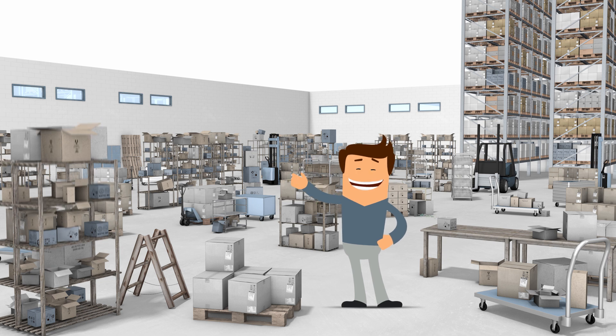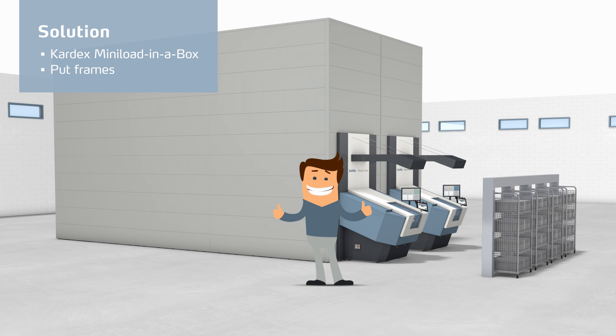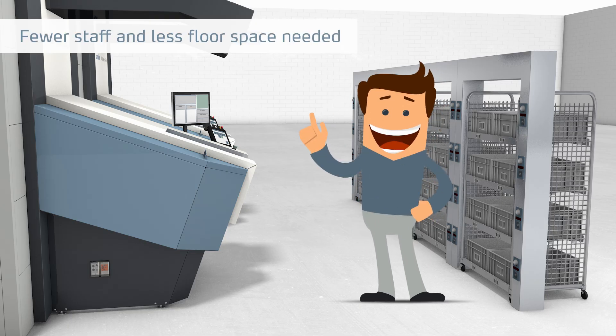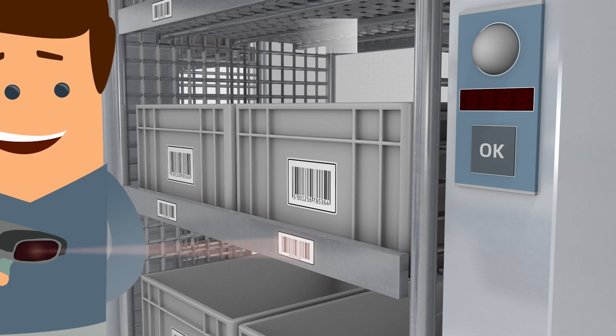This is Tom. Tom uses the new Kardex MiniLoad in a box solution with put frames for faster order processing. So he needs fewer staff and saves a lot of floor space. Tom starts the batch picking process by scanning a barcode.